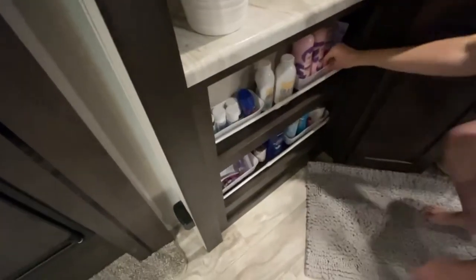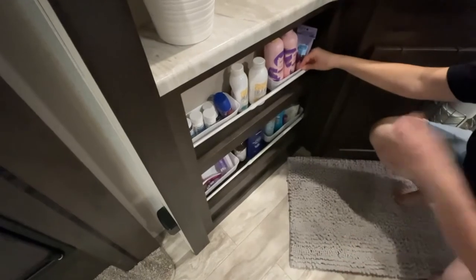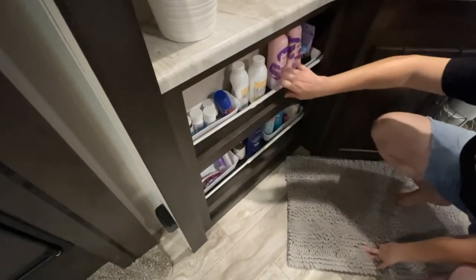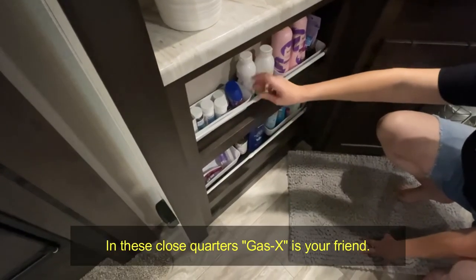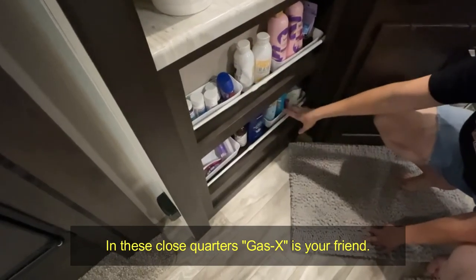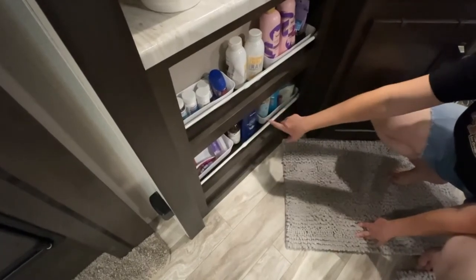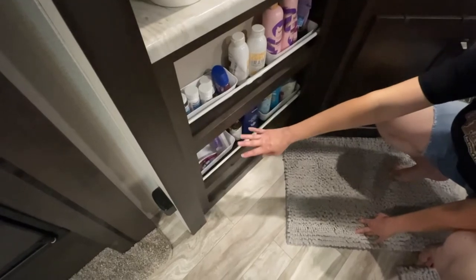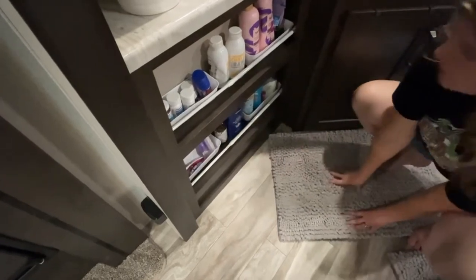Down here are white versions of those organizer trays — I put hodgepodge items like extra shampoo and conditioners. This is our little medicine area — headache, gas, whatever you need — I probably have medicine for you. Suntan lotion, nail polish for Madison, regular lotion, air freshener, extra toothbrushes, razors, and a nail brush if our nails ever get dirty.